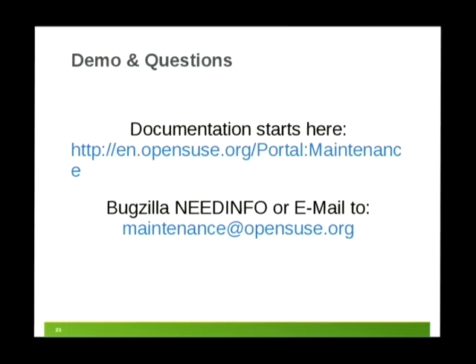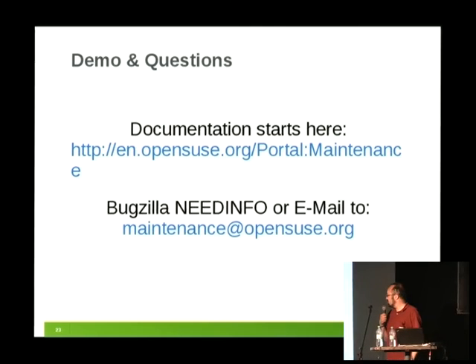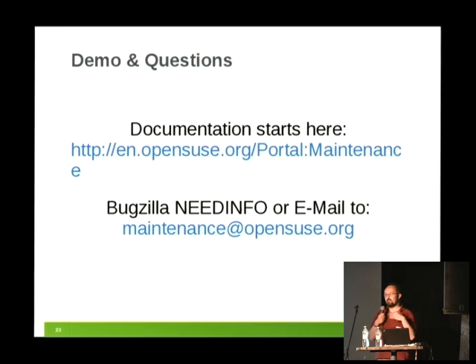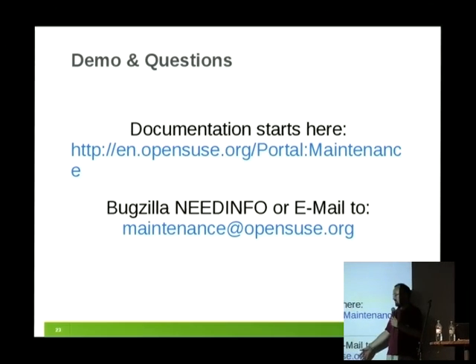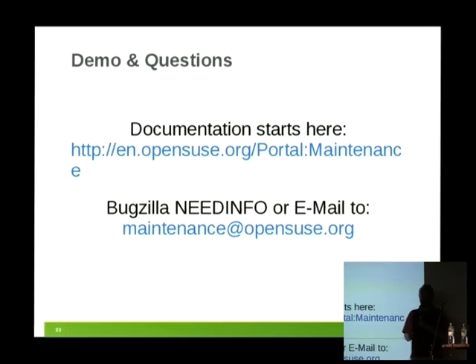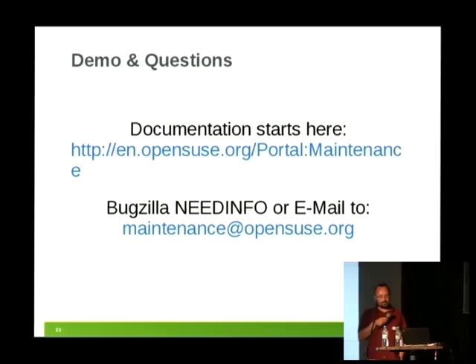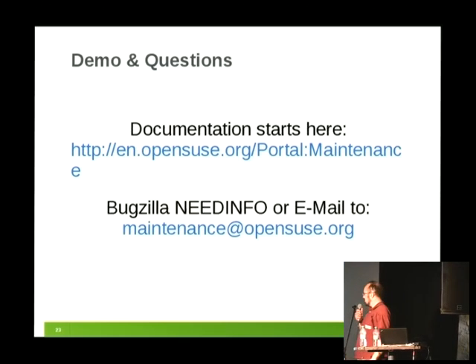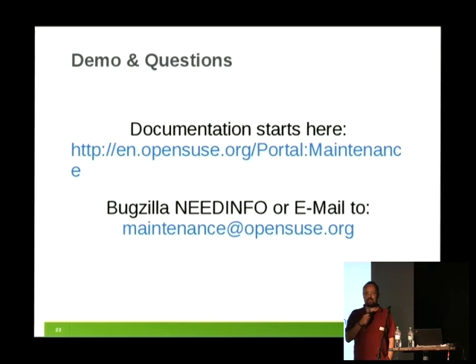So that's it from my side. We have a portal page at portal:Maintenance that shows how-tos for submitting and working with maintenance. You can always mail us at maintenance@opensuse.org, or if you have a question in Bugzilla, set a NeedInfo to maintenance@opensuse.org and the maintenance team will help you. That's it for a quick maintenance introduction — are there any questions?